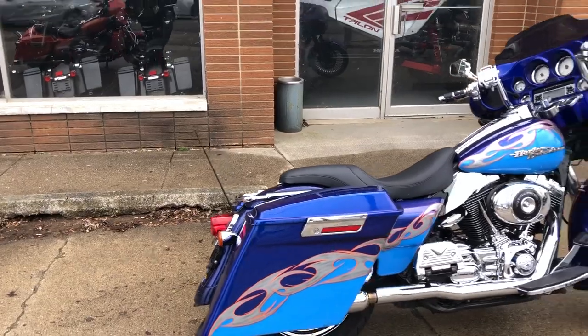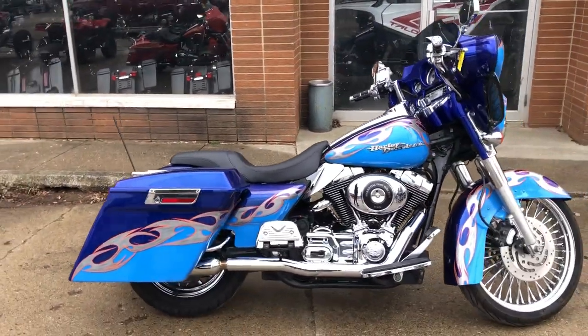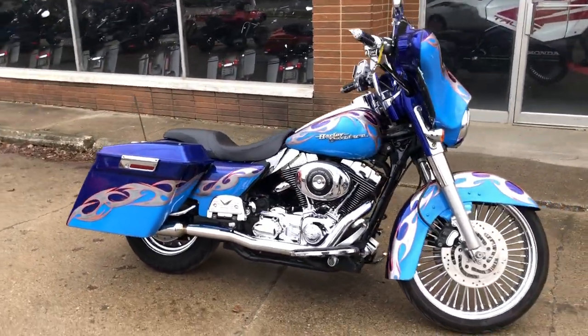Check this street light out. Custom paint done right — over $4,000 in extras. 21-inch fast-spoke chrome wheel.